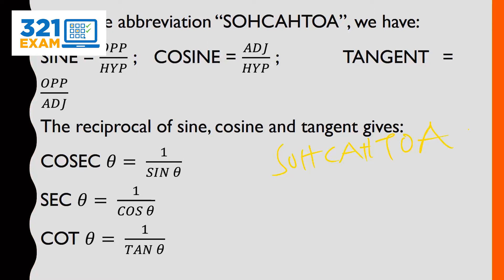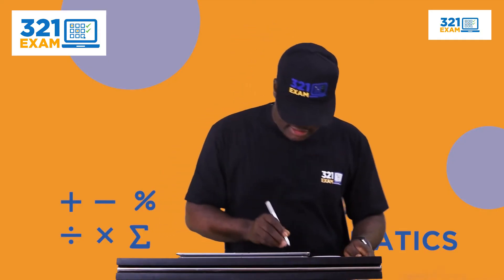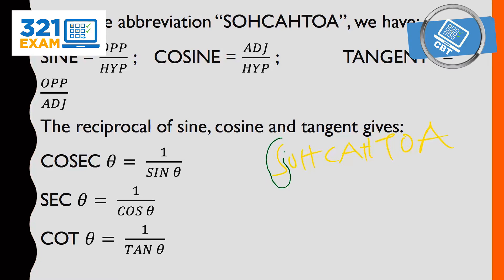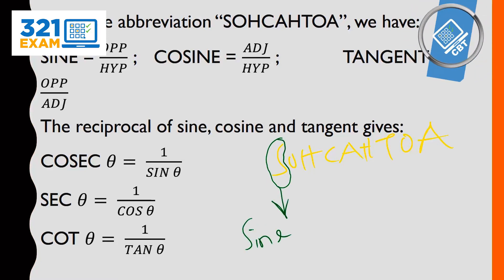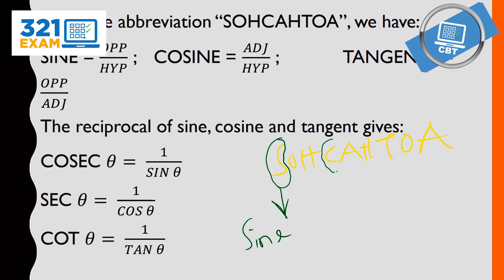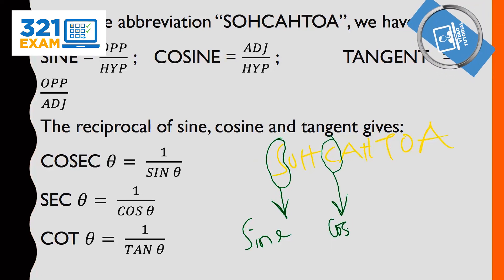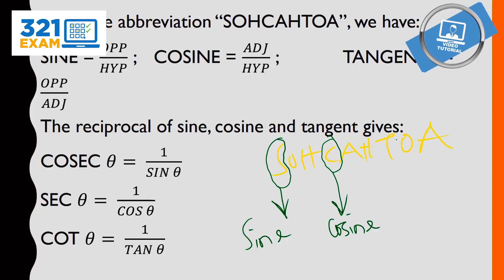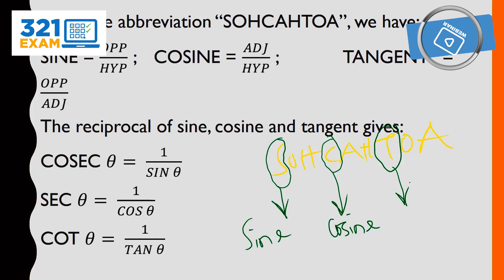What does this help us to attain? It tells us that the three trigonometry functions are: one, S, standing for sine; two, C, standing for cosine; three, T, standing for tangent — as you can see in the abbreviation.